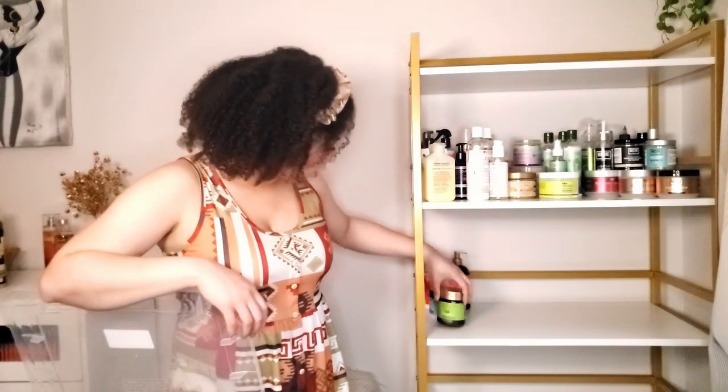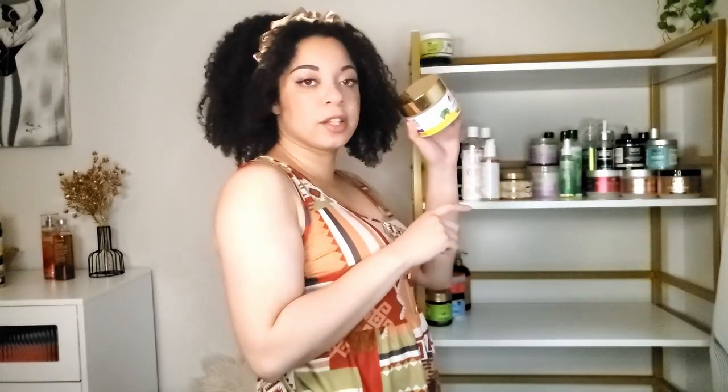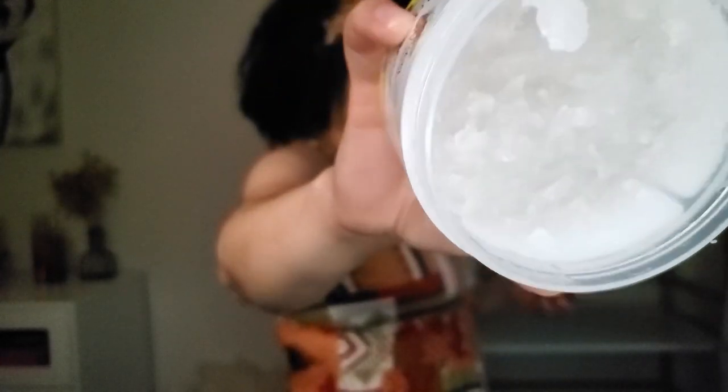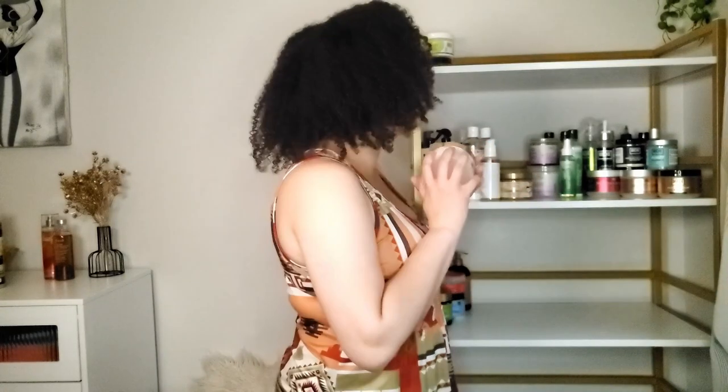I have the Shea Moisture moringa and avocado power greens reconstructor, which is a strengthening deep conditioner. I'll put that up here as a standalone. I also have the Bomb Bro hair jelly. Then there's the Allocate Naturals lemongrass hold-it styling gel — it has a weird jelly consistency that people complain about, but I like it. It gives me really good definition and good hold.